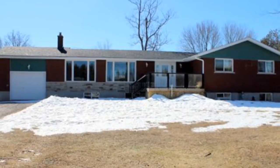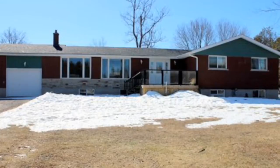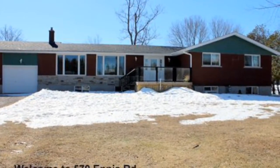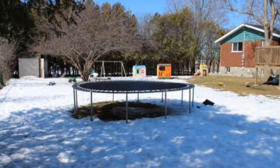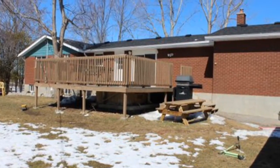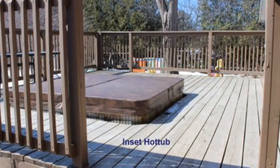So this is a large bungalow, three plus two bedrooms, located in central Annismore. Nice sized lot with a private backyard, all completely fenced. Nice beautiful big back deck with a hot tub inserted right in the deck.